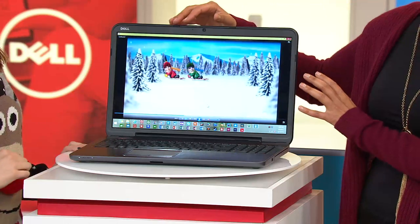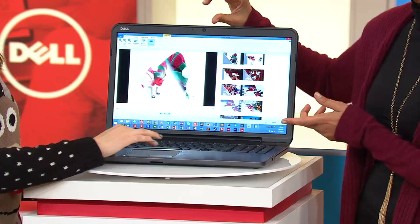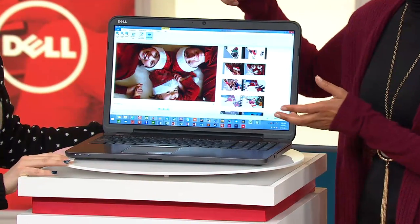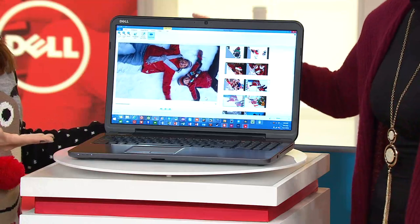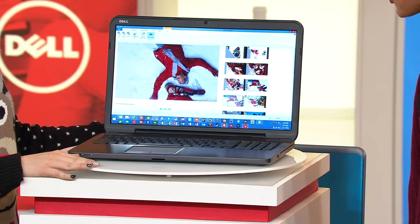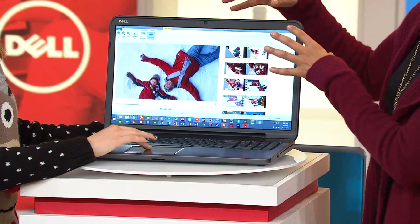Think about how you use your computer right now. Are you watching a video? Maybe you're doing a document, or looking up a dictionary — I always have dictionary going in the background. YouTube videos, your mom's a playwright — so I always have that going. The graphics are great on this, and it's all about that processor and the connectivity.